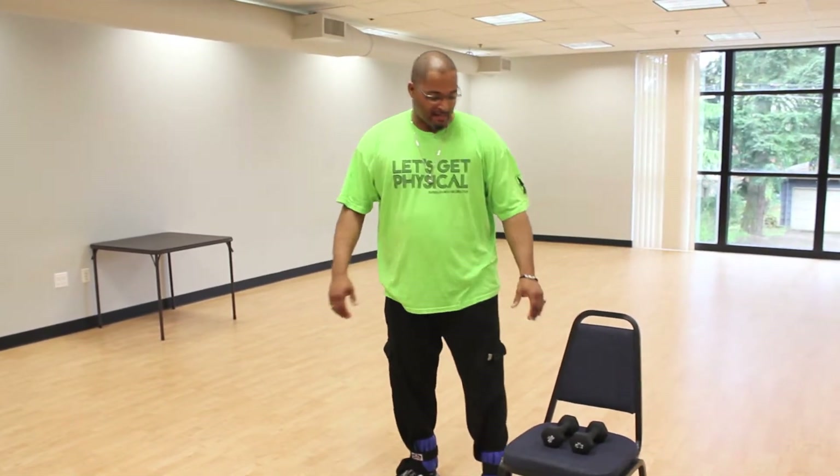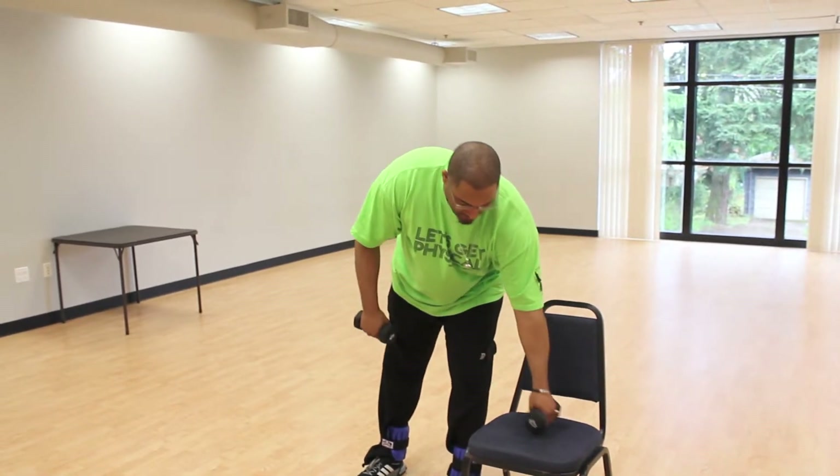For our upper body exercises we'll take dumbbells of your choosing. Everyone is very much encouraged to go at his or her own pace. We'll do a bicep curl — full range of motion all the way up and all the way back down slowly and smoothly, exhaling as we exert force and inhaling as we release force.